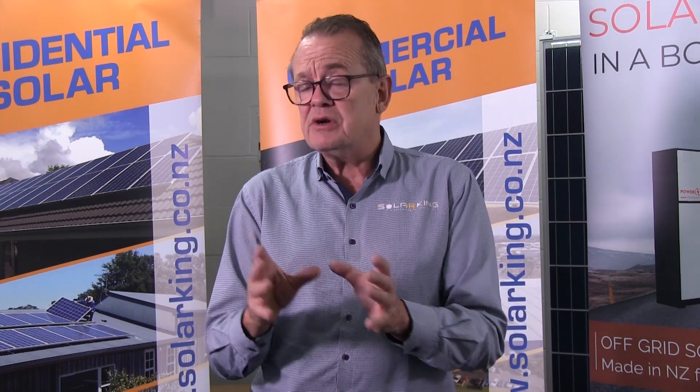A standard inverter simply takes the solar power, turns it into mains quality power, feeds it into your fuse board, and your house uses that power seamlessly. The inverter imports power from the grid as it needs it, exports it back as you're making too much, and it's the brains of your system.